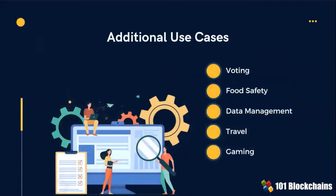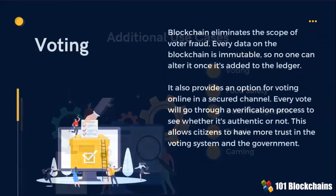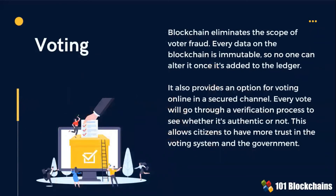In this slide, there are some bonus use cases. As with the previous ones, these are all based on 101 Blockchains' extensive market research. Voting: blockchain eliminates the scope of voter fraud. It also provides an option for voting online in a secured channel, which allows citizens to have more trust in the voting system and in the government.